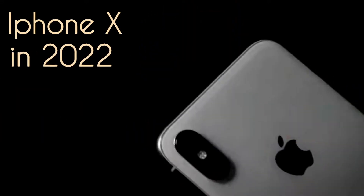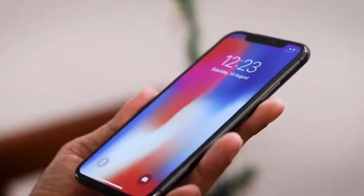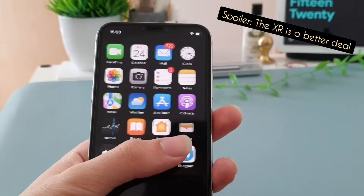The iPhone X is about 4.5 years old, and here in mid-2022, should you still hold on if you have one, should you upgrade, or if you're planning to buy one, is it really a good deal for about $200 nowadays? Today we'll find out.